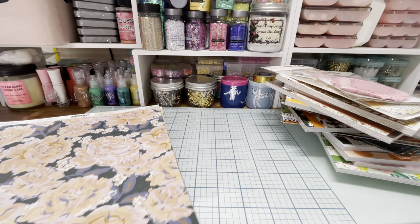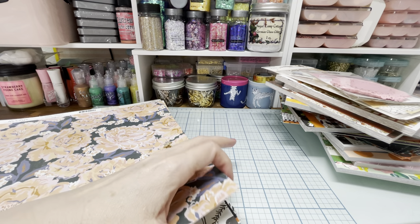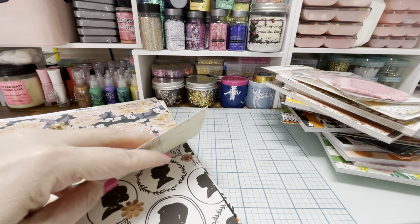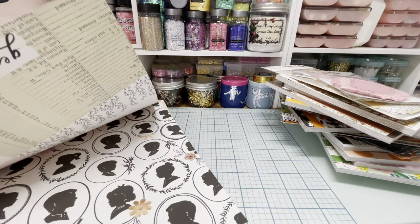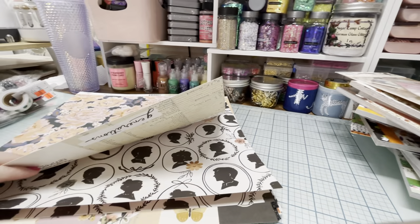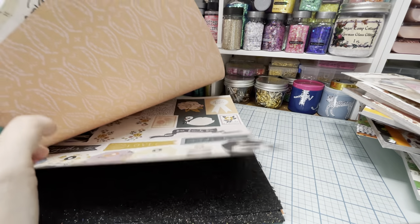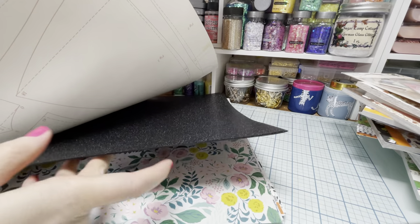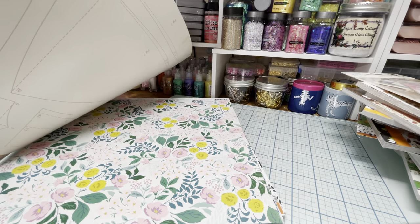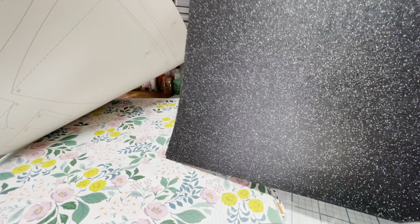And then I got a ton of papers. Whenever I can find Maggie Holmes stuff, I try to pick it up. I got some heritage papers, and I got this black glitter paper, which I thought was so pretty for some of the Halloween projects. Look what color the glitter is — it's not just your normal white or black glitter, it's like holo glitter.